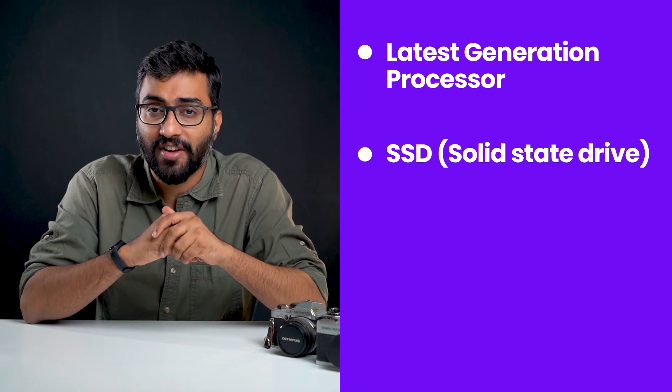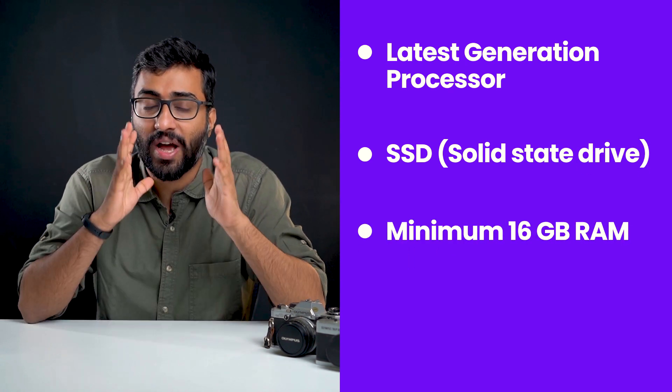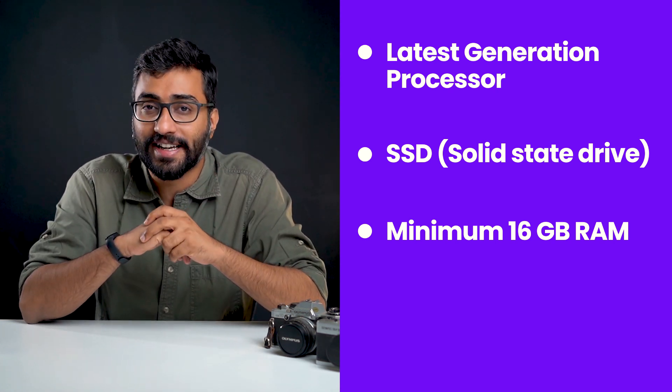As a general guide, always try to get the latest generation processor, at least a solid state drive, and a minimum of 16 GB of RAM on your machine. This gives you a good starting point and a solid computer for all your photo and video editing needs.